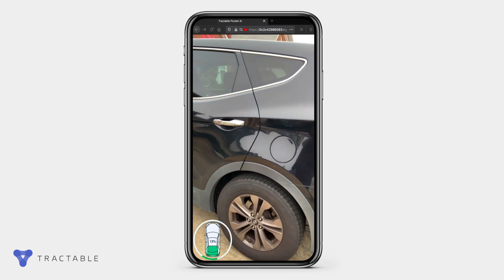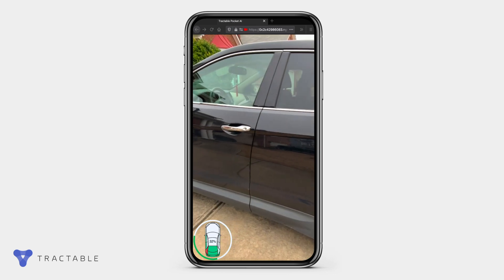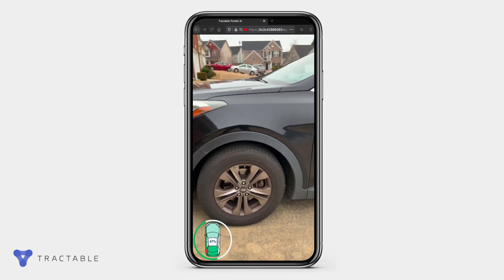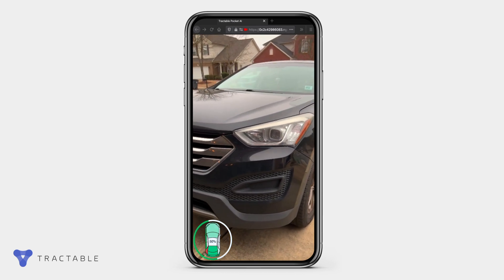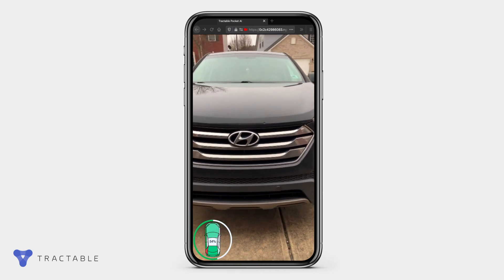It's easy to use. As you walk around the car, the AI gets to work. It scans every part of the car's bodywork, recording any problems it detects, and evaluating the extent of any damage, all in real time. The app even gives feedback to the user if the video quality is compromised, such as if the camera is being moved too quickly.